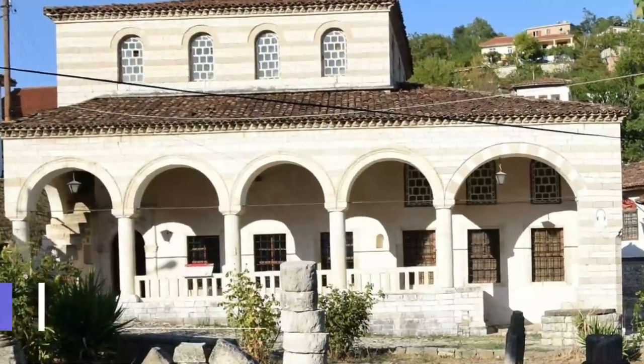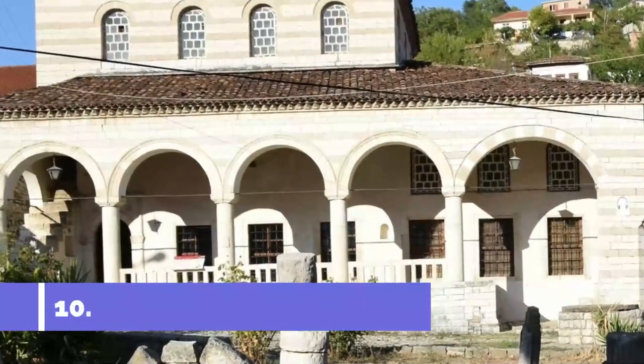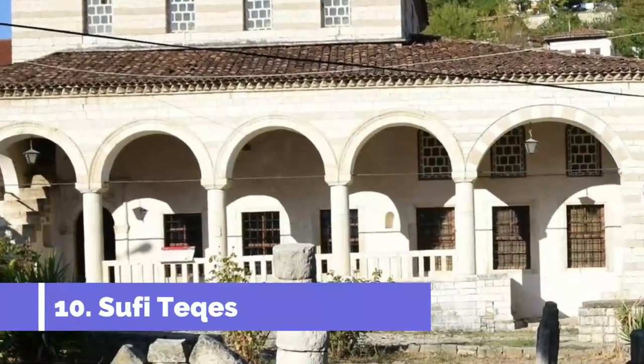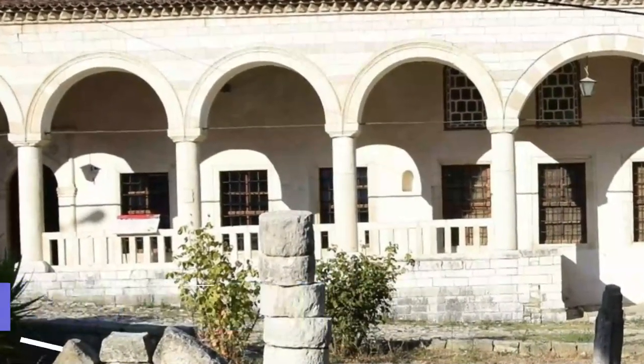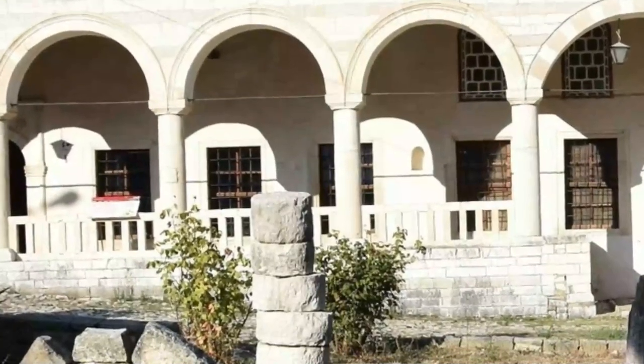Number 10: Sufi Tekkes. There are two Sufist buildings in Barat and both have been declared cultural monuments of Albania. The Halviti tekke was built in the 1400s and has a patio in front.